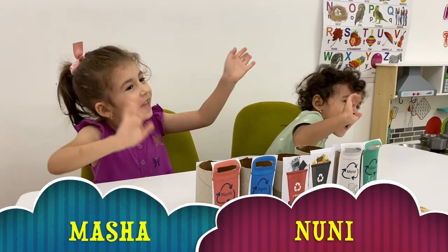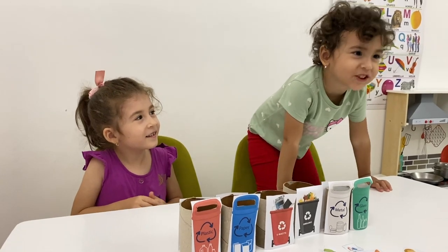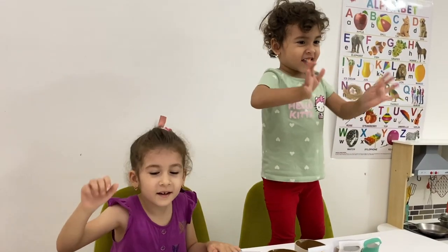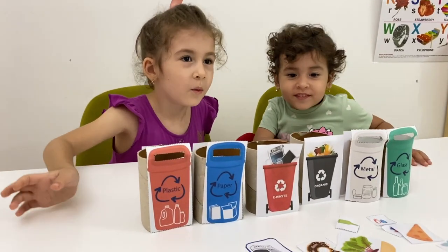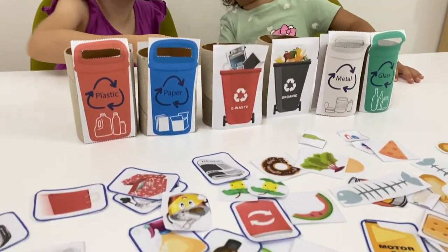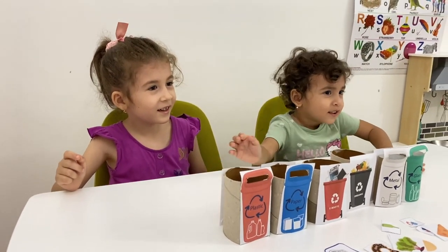Hello Masha and Noni! Hi! I love you teacher! I love you too! I love you too teacher! I love you Noni! Can you please sit down? What's here? Okay teacher! Okay please listen to me today. I don't know what's this! You don't know what's this? I will teach you today Masha! I don't know what's this! I will teach you Noni today.